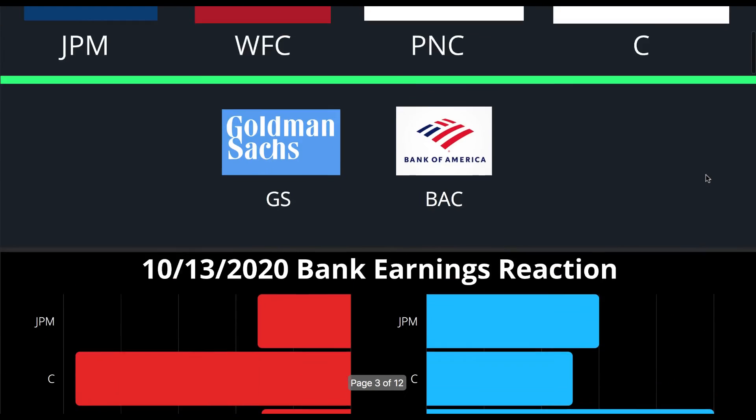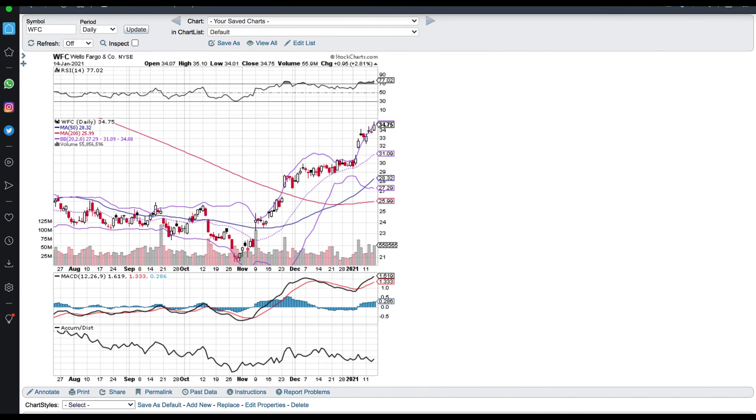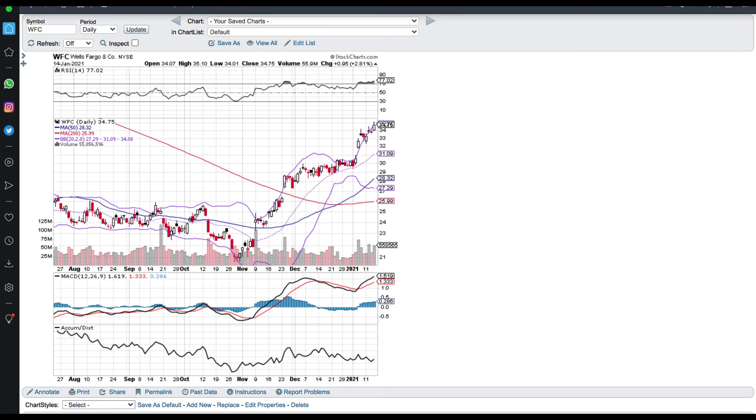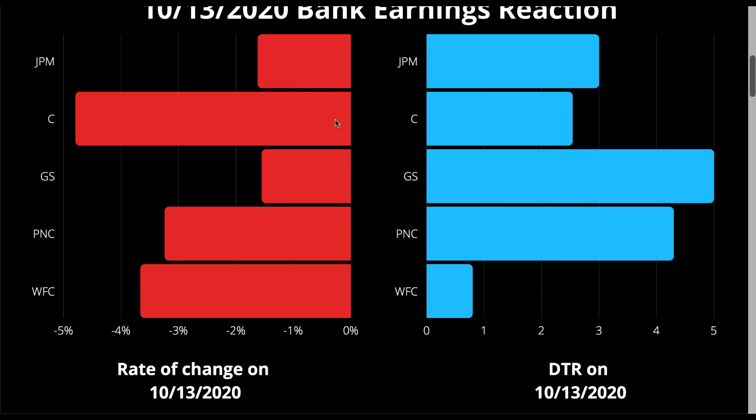One last thing about the DTR: keep in mind it's based off the last earnings reaction. Citigroup's DTR of 2.5 was calculated when the stock was at $45 — now it's at $69. That's a big difference. So I would actually add about a point or two to these DTRs. That means we get to make more money on a larger size move to the downside. Bump up your expectations a little — that's actually good for us.